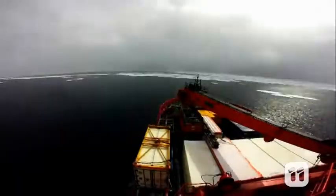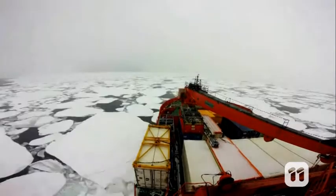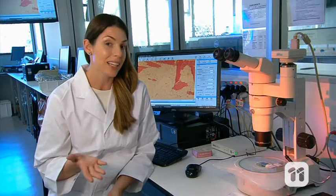Antarctica and the Southern Ocean play a critical role in the global climate. But to study these environments isn't exactly easy. But what if we could bring the Antarctic here to us?